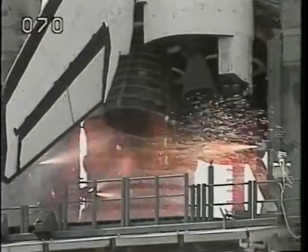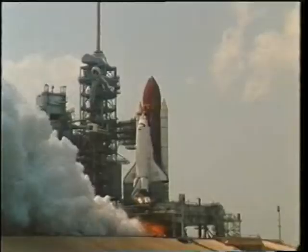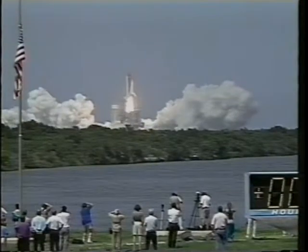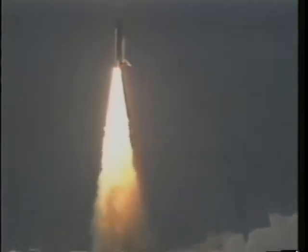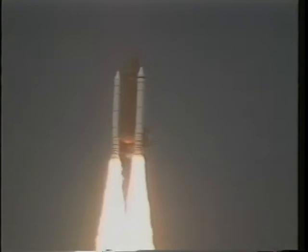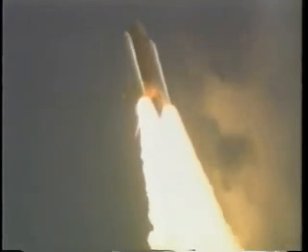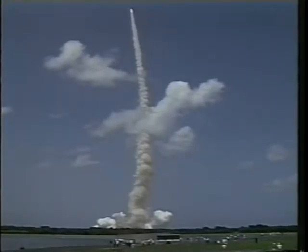Two minutes to launch: visors down, purge suit oxygen on, and have a good flight — we were off and running. Most folks maybe don't realize that rendezvous started right at launch. We had a five-minute launch window and had to wait for the moment when Mir's orbit was directly overhead so we could insert ourselves into the same orbital plane. We hit that right on time, the weather cooperated, and it was a magnificent launch.